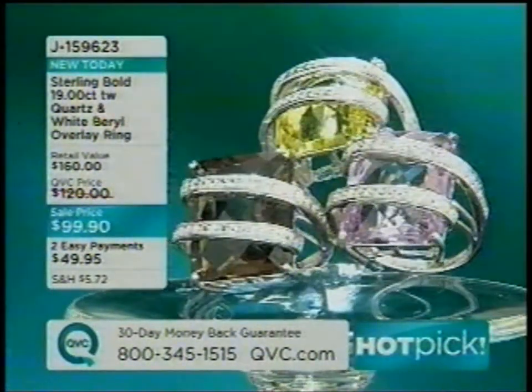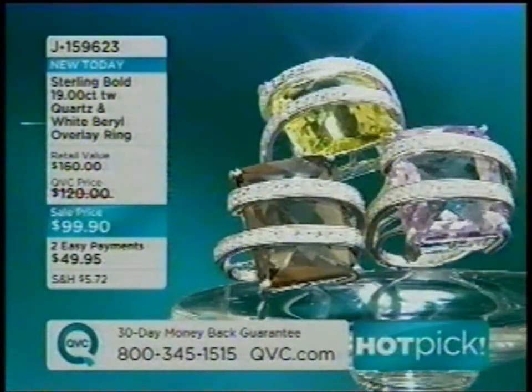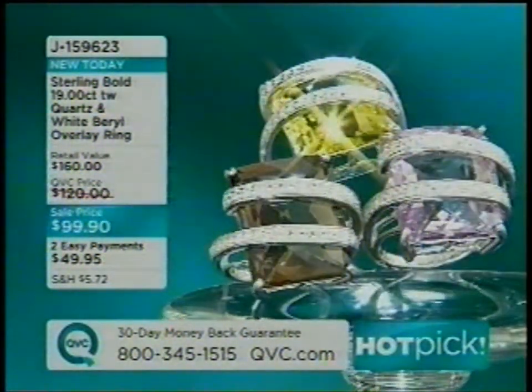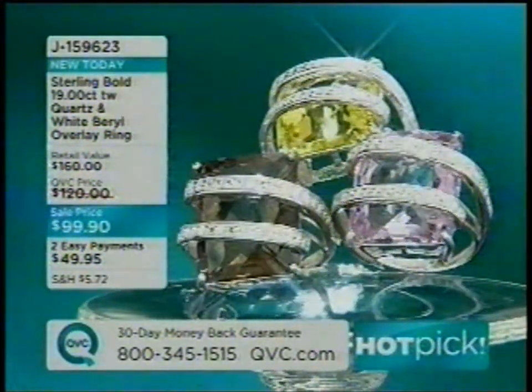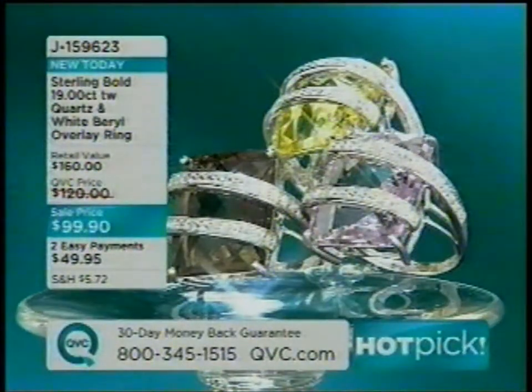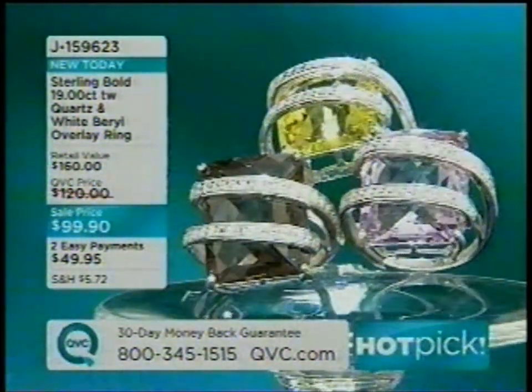This is my favorite ring in the whole show. It comes in your choice of smoky quartz, limon quartz, or rose de france — the beautiful lavender amethyst color. That's all sterling silver with white barrels from the same family as emerald. They look like white diamonds, but they are barrels.